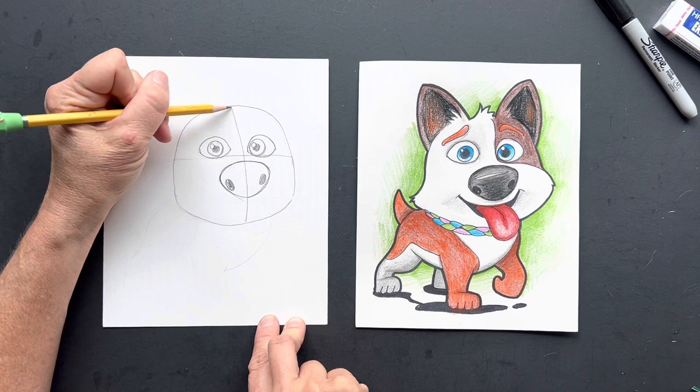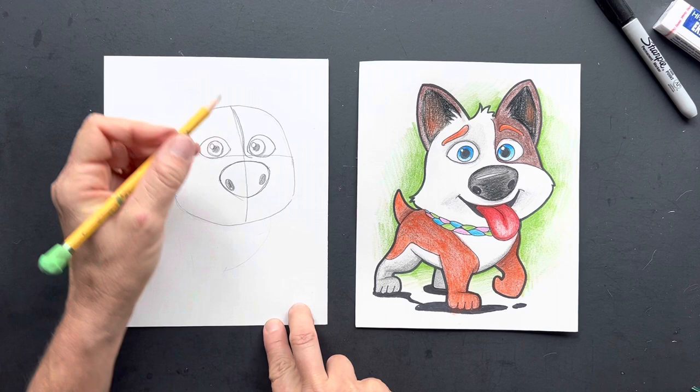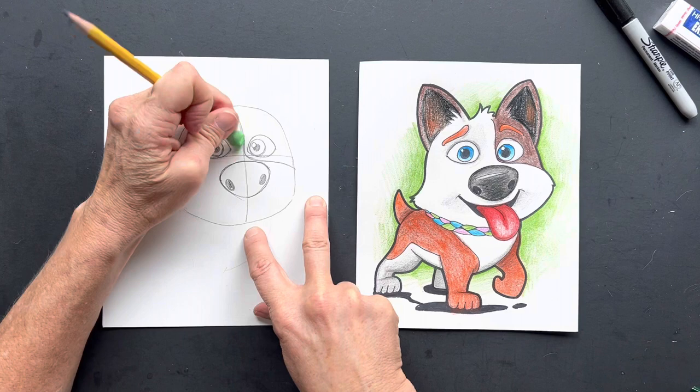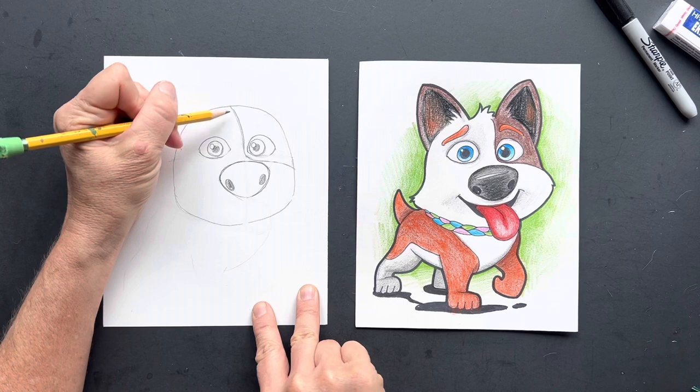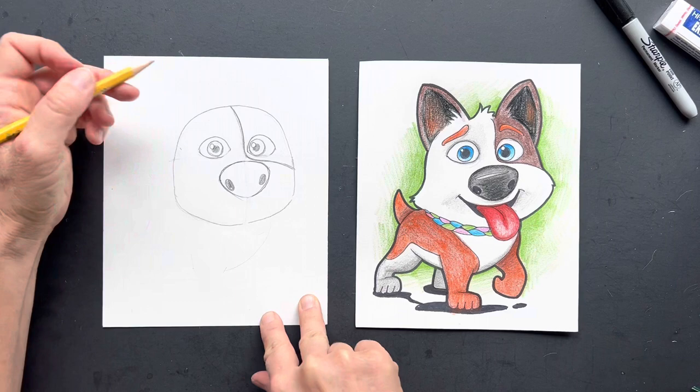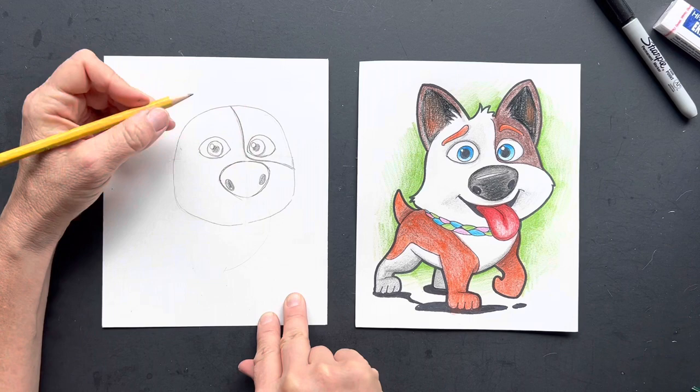And then down the middle, it kind of follows around like this and goes down like that. So we're going to erase this part right here. It goes this way, that way, and over.